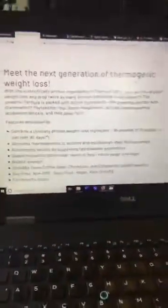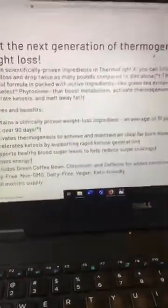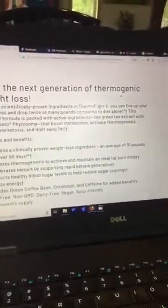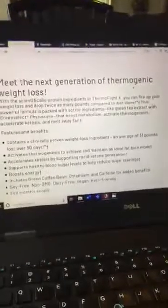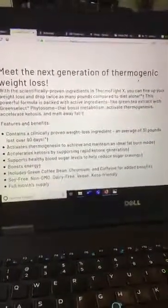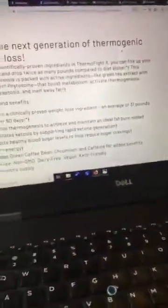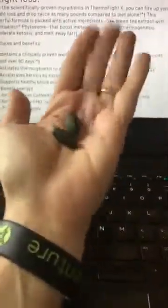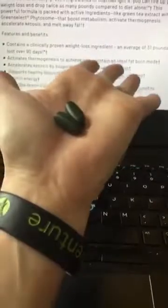You do not have to follow the keto diet or lifestyle to get the benefits from this. Clinically proven, people were losing an average of 31 pounds in 90 days. It's also going to help support healthy blood sugar levels and reduce those sugar cravings, and boost your energy without giving you jitters. It's got green bean coffee, chromium, and caffeine for added benefits. Plus, it's soy-free, non-GMO, dairy-free, vegan, and keto-friendly. I take one mid-morning and another right before I go to the gym because it is an awesome pre-workout.